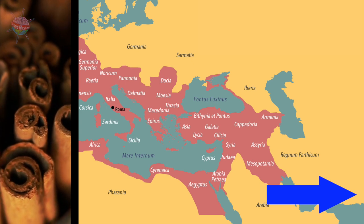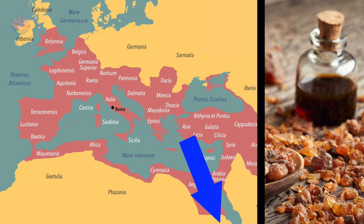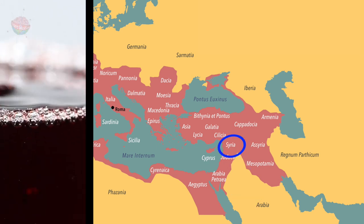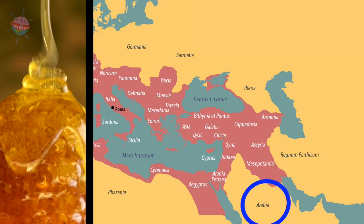Sri Lanka for cosmetics and perfumes made with cinnamon. Somalia for medicines such as myrrh. Yemen for burial incenses such as frankincense. Syria for wine. Phoenicia, now Lebanon, for purple cloth. Arabia for honey.